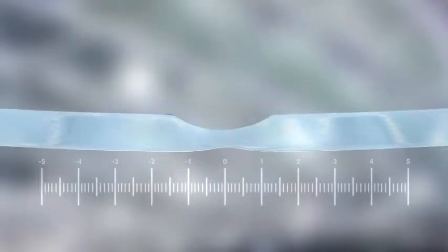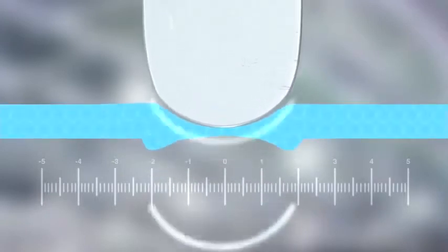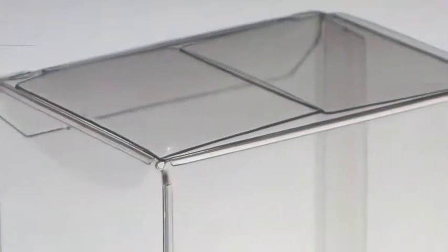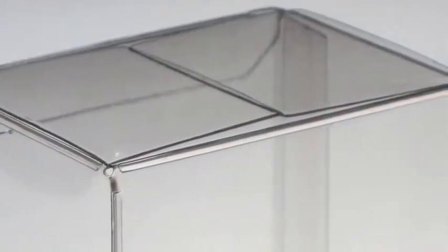Traditional methods crease plastics using only pressure, compressing the material and leaving stiff or fragile scores and sharp edges. HLP Clearfold's proprietary soft-crease technology uses RF energy and heat, but very little pressure, to cause a controlled displacement of material from the score areas. The result is very uniform creases with less folding resistance to ensure that Clearfold cartons fold precisely, have clean lines and maintain their crisp shape.